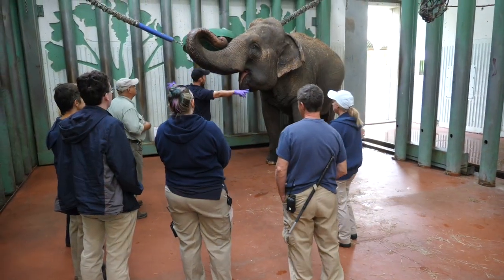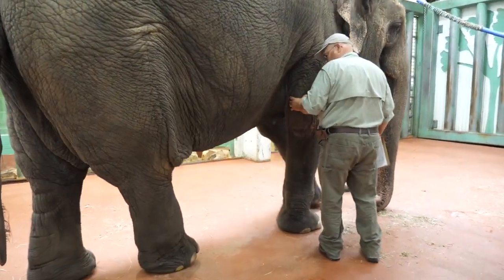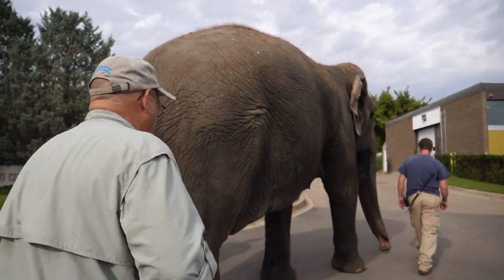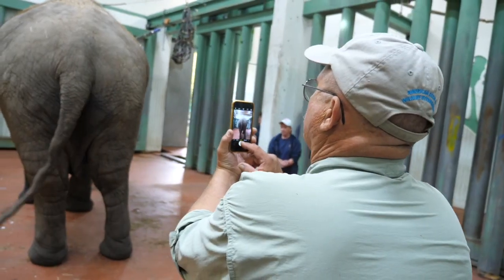Today we're at the Edmonton Valley Zoo and we've just completed an assessment of Lucy the elephant's general health with two veterinarians. We've asked them to come in — basically it's kind of like a second opinion. It helps to have other minds and eyes looking at her; they might see things that I haven't seen.